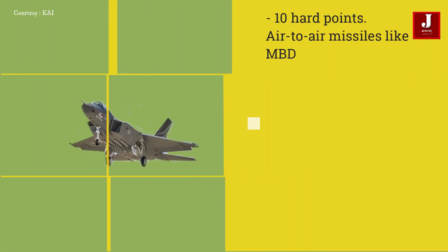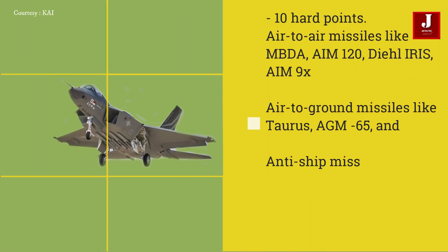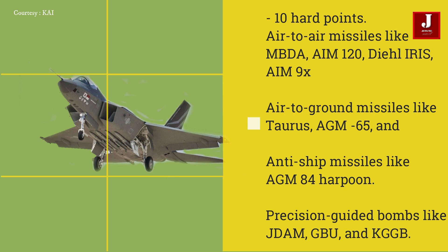The KF-21's arsenal includes 10 hardpoints equipped with air-to-air missiles such as the MBDA Meteor, AIM-120, Derby, and AIM-9X. It features anti-ship missiles like the AGM-84 Harpoon and air-to-ground missiles like Taurus and AGM-65. It is also capable of transporting conventional and precision-guided bombs like JDAM, GBU, and KGGB.